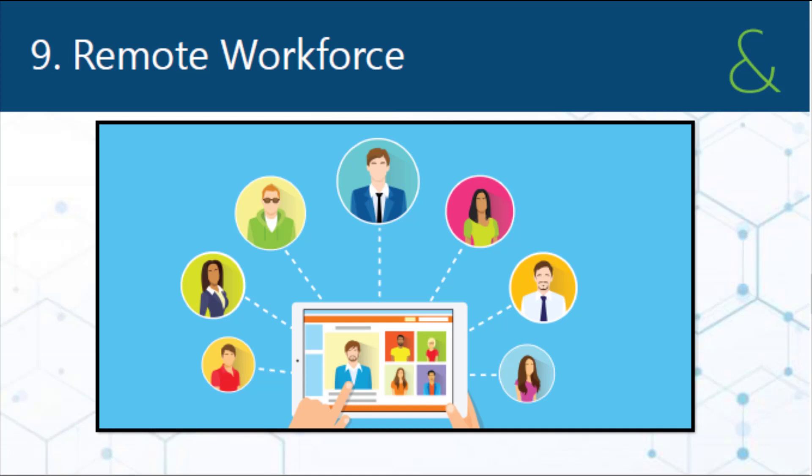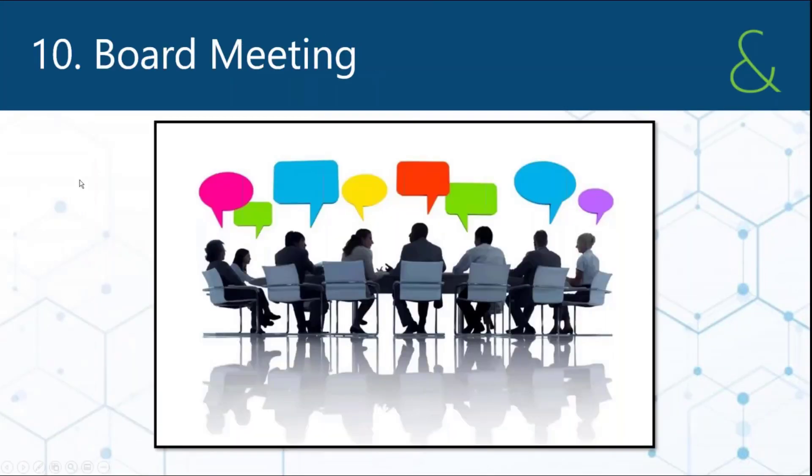That brings us to remote workforce, which is one we added since we did this the first time because it's become much more necessary. And then our last one would be board meetings.